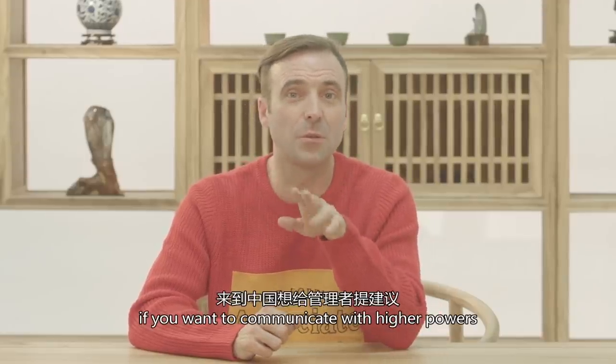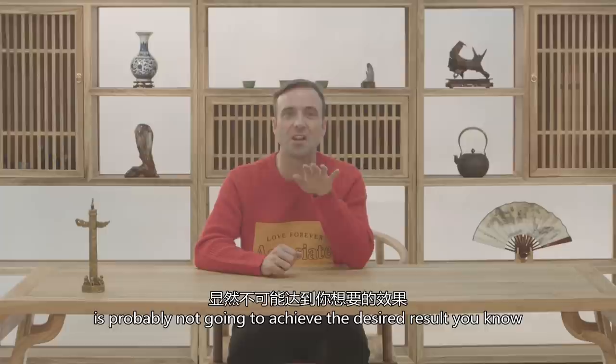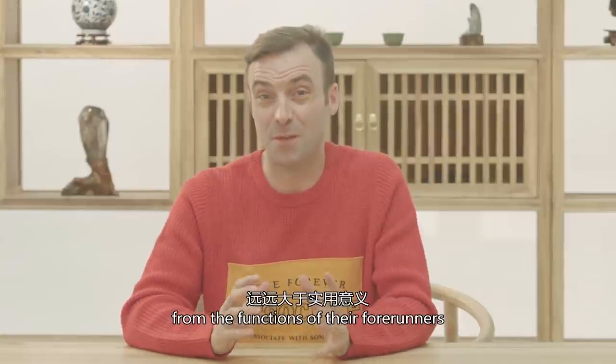I should probably remind you that if you want to communicate with higher powers, coming to China and sticking a note on the Tiananmen totems is probably not going to achieve the desired result — it's probably a bad idea. Anyway, today's totems are far removed from the functions of their forerunners.